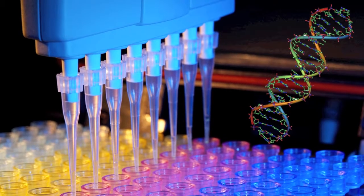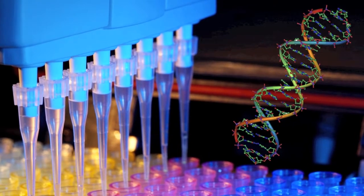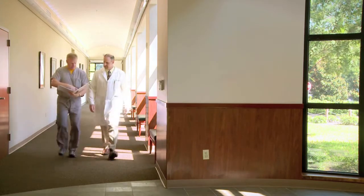Diagnostic testing based on DNA analysis is comprehensive for bacteria, yeast, and fungi. Such analysis can often result in complex reports, at least for the uninitiated clinician.